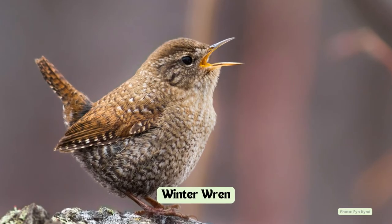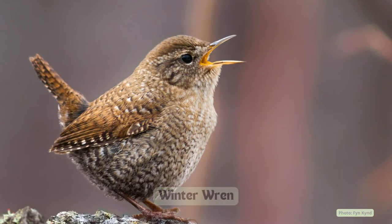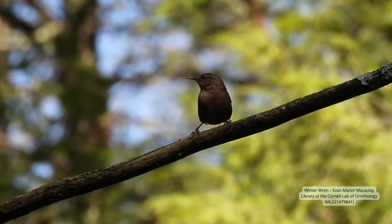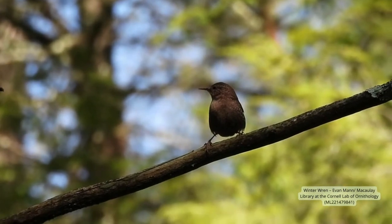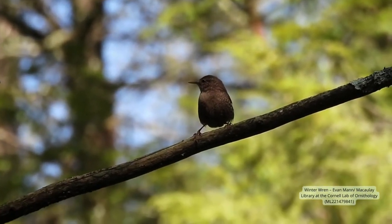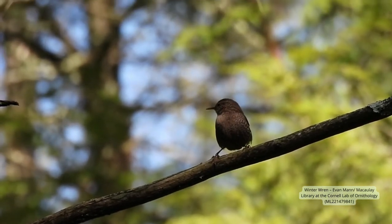The smallest of the wren family, winter wrens have a very short tail and are brownish overall, with dark barring on the sides and the tail. Their short tail and dark barring separate them from the other wrens. Of all the wrens, they have the longest and most intricate song.